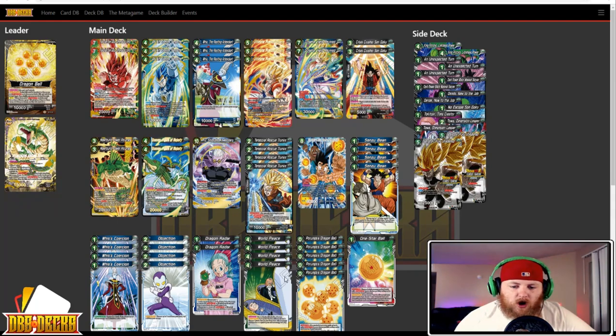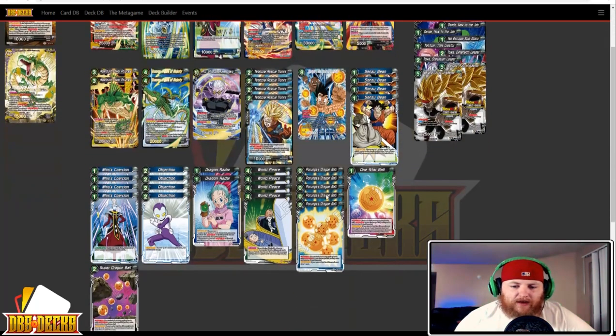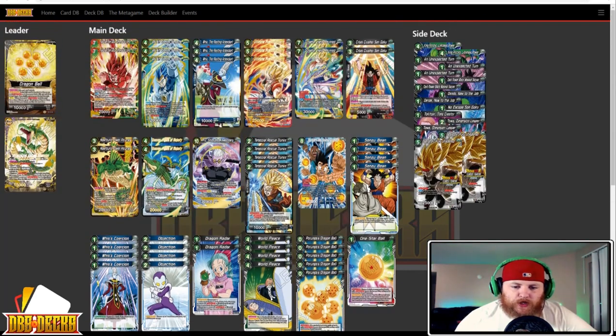Four Whis Coercion, four Objection, two Dragon Radar, four World Peace, five Porunga's Dragon Balls, one One Star Ball, and one Super Dragon Ball. The sideboard has two King Piccolo Limitless Power, three An Unexpected Turn, two Dark Power Black Masked Saiyan, two Dende New to the Job, one No Escape Son Goku, one Toki Toki Time Creator, two Toa Dimensional Leaper, and two Bardock Fully Unleashed.